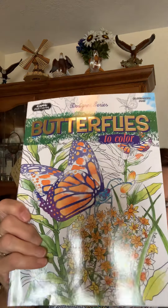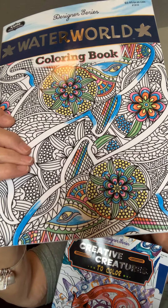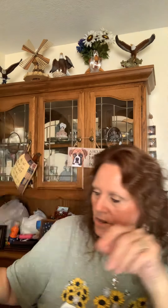I did find some more coloring books. These were just adorable — the designer series. They're the butterflies, and they're very pretty. Then I got the Water World coloring book, also the designer series. And the designer series Creative Creatures to Color — I thought those were really cute. And Places to Color. Those are going in my gift bag to my assisted living people. I've got a nice little bag ready for them.